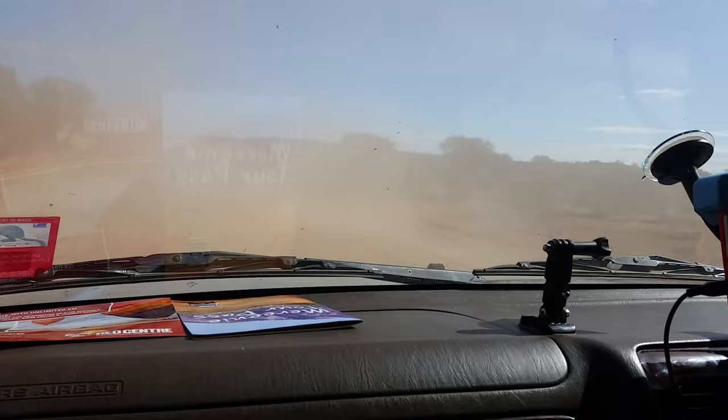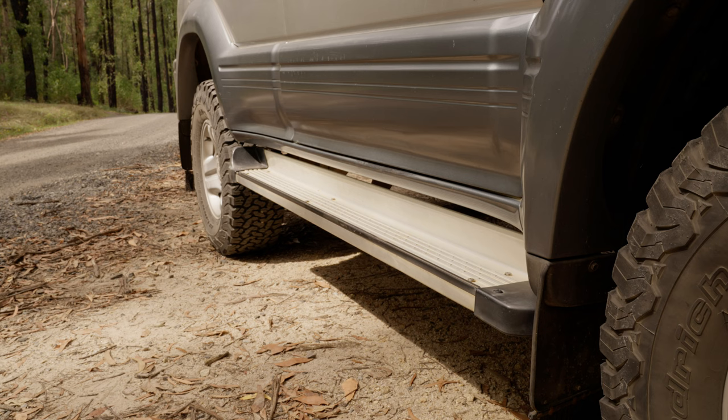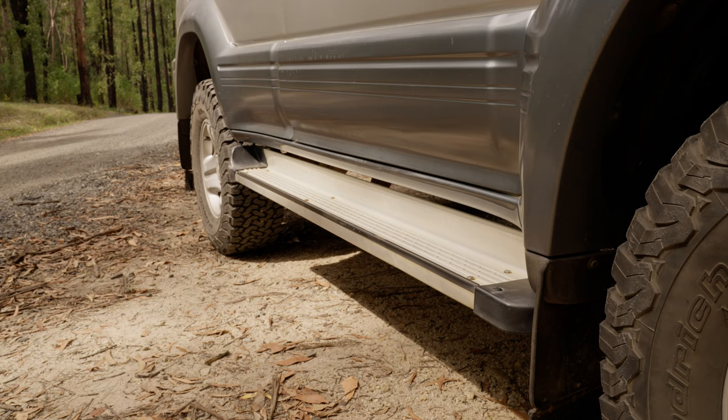This side step I'm pretty sure is the factory Toyota side step. We might get some better clearance occasionally if we didn't have it on, but it makes it really easy to step up to the roof rack and of course just getting into the car. They're really handy to have.